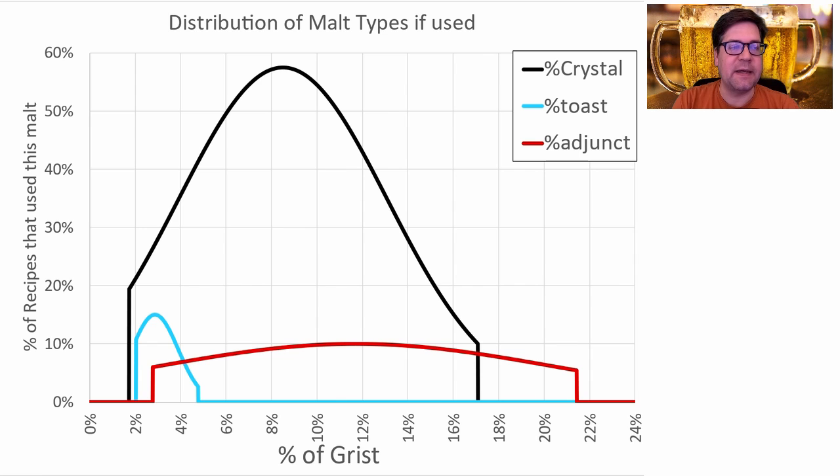Zooming in on the crystal malts — anywhere between 2 and 17% was crystal, anywhere between 3 and 21% was adjunct, and just a narrow band of toasted malts — all melanoidin between 2 and 5%. My crystal will be right at 4.4%.